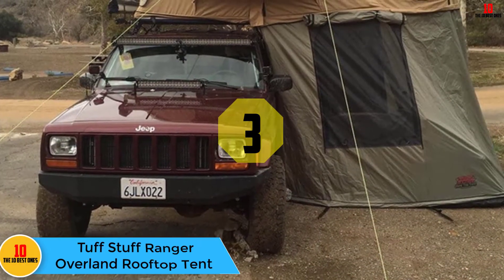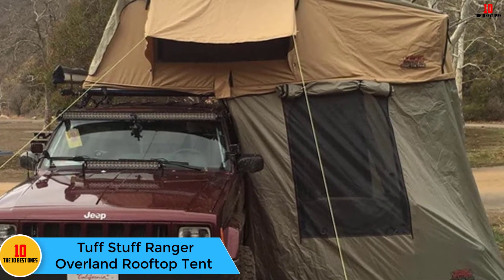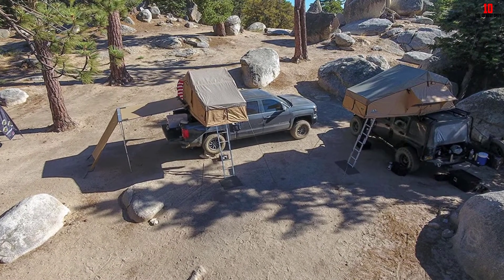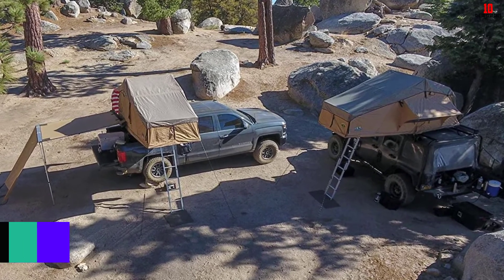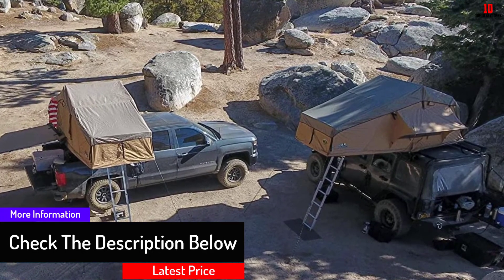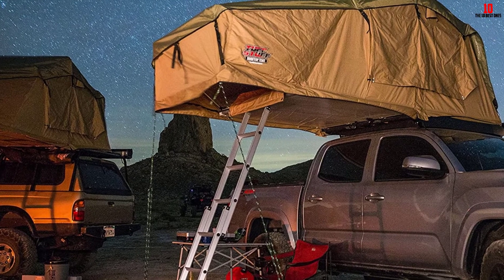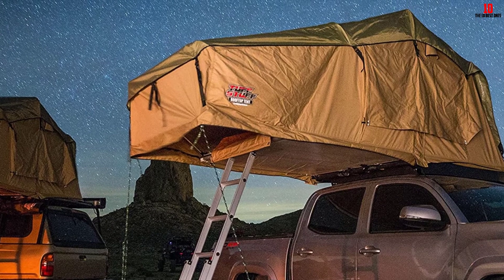At number three we have the Tough Stuff Ranger Overland rooftop tent. This is a great tent that comes with an annex room included — unlike most others where it must be purchased separately. The annex room stretches down to ground level and offers protection from the elements while you're coming and going from your vehicle, and makes a great spot to store extra gear. One minor gripe is that the setup instructions are poor, so it's wise to do a test setup at home first. The zippers to the annex also aren't as water-resistant as those on the main tent, so don't leave items there that need to stay bone dry.